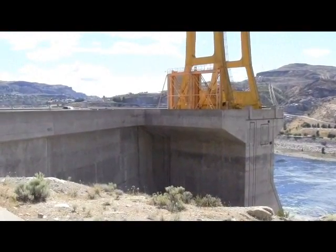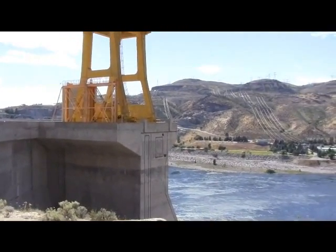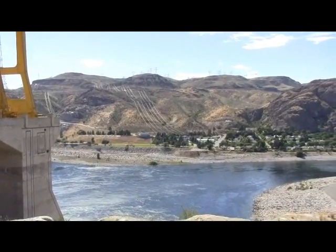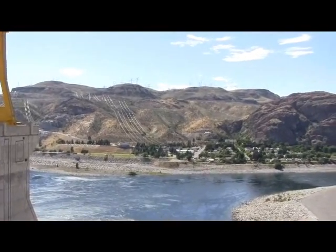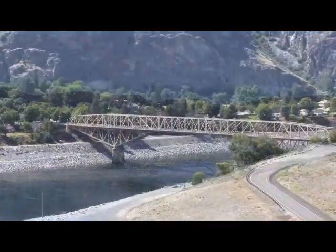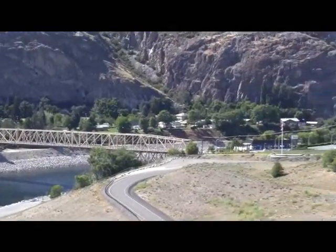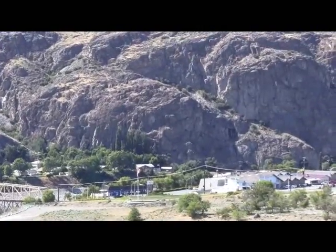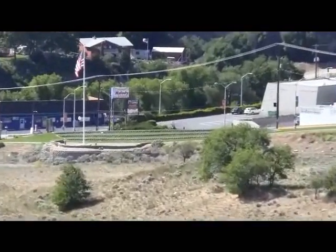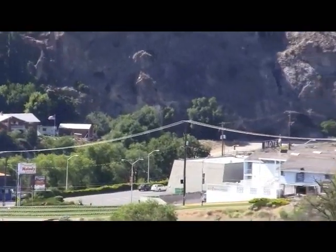We're on the side of the Grand Coulee Dam. It's very windy here. You can see there's a bridge there, there's water, and there's some shops around there, and some houses.